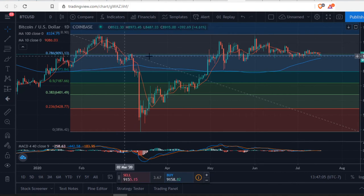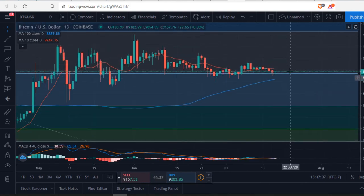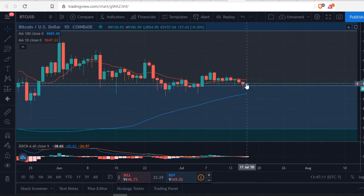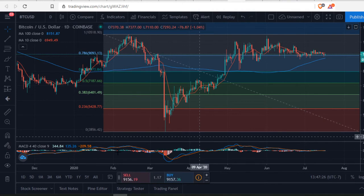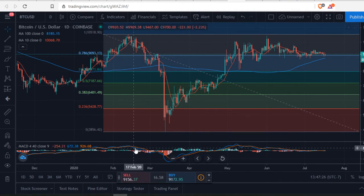Bitcoin is still riding around that 0.786 Fibonacci level on the daily candle chart. When things start converging like this, it looks like something dramatic is going to happen — whether it cuts underneath the 100 MA and moves down or goes up. Looking back, you don't see anything flatlining the way it is right now.